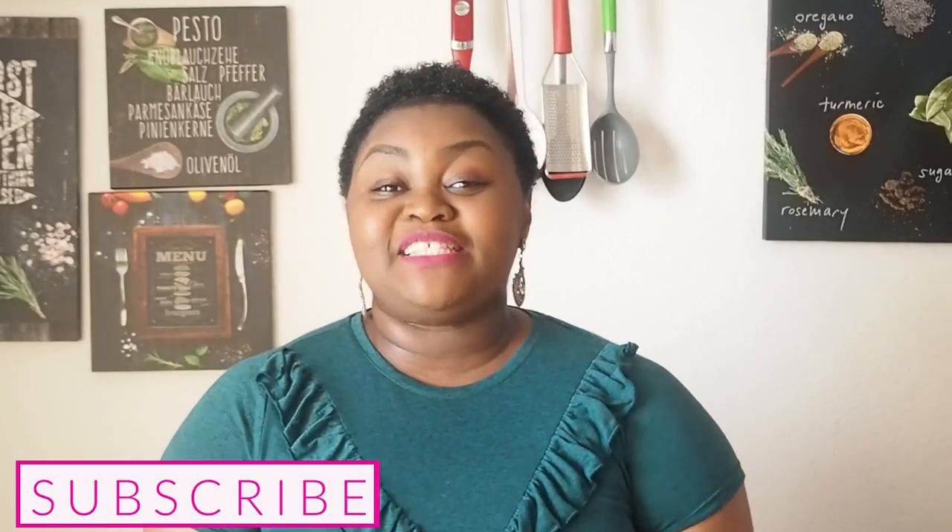Hey guys, welcome back to my channel. I'm Anti-Z. If you're new here, make sure that you hit that subscribe button and join the super family. We've got lots of love and delicious recipes to share.